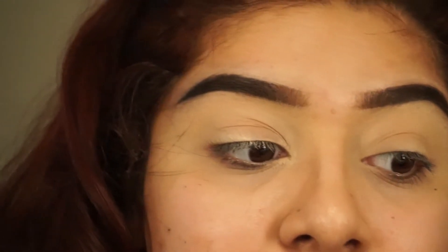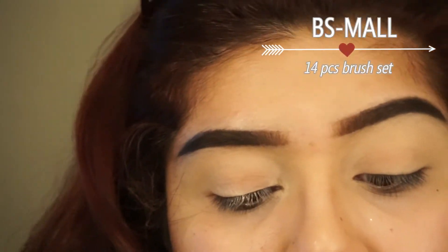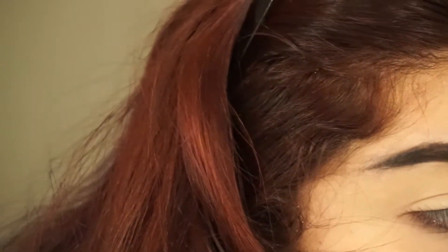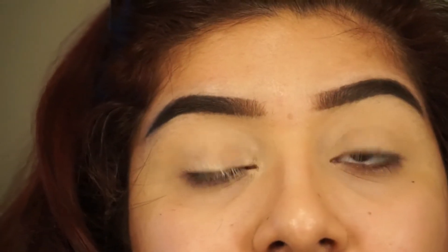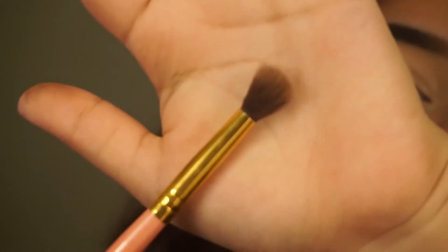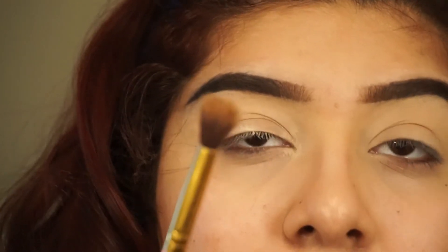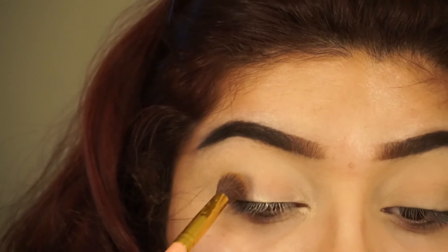All the brushes that I am using, or the majority of the eye brushes, are going to be from BS Mall. I used the concealer brush to do my eyebrows. I love these brushes, they are so fluffy. I got these brushes off of Amazon — they're the pink and gold ones and I really love them. So I'm just going to take a little bit of the Burnt Orange and I'm going to put it in my crease.